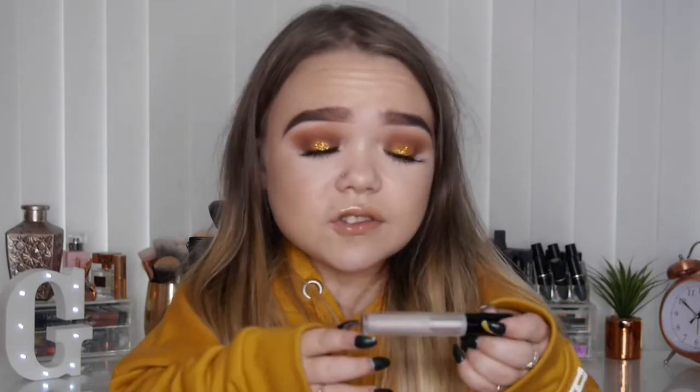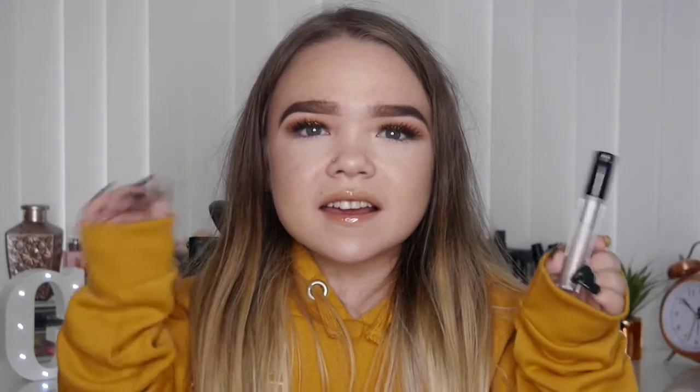This MAC Dua Lipa Lip Glass is basically a clear lip gloss but with iridescent sparkles in it. When the light hits you, you can see very slight reflective glitter — it's literally holographic. I couldn't resist it because it's Dua Lipa, and I love her. If you love clear lip glosses and glitter, I definitely recommend this because it's the perfect lip gloss.